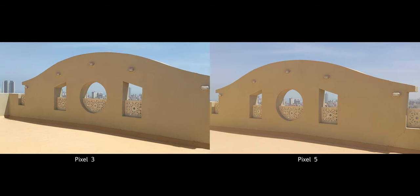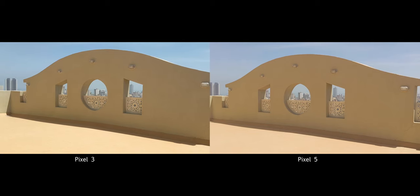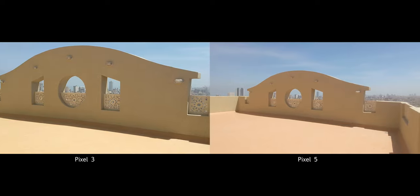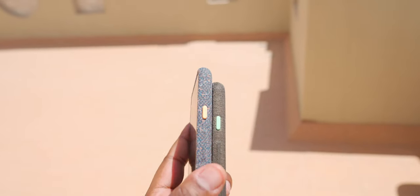One of the improvements to the Pixel 5 is this extra ultrawide camera on the rear, which is nice. Basically, the Pixel 5 is like a super saiyan version of the Pixel 3. But I'm still curious if the video is a little bit better this time around.